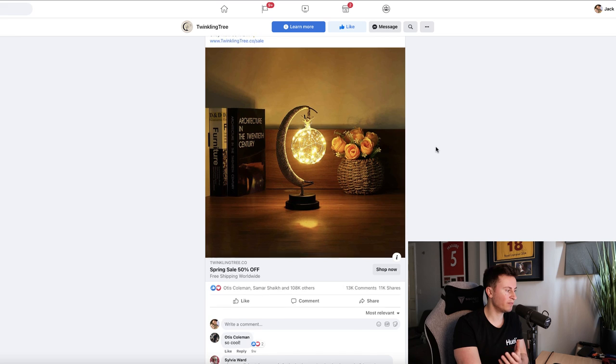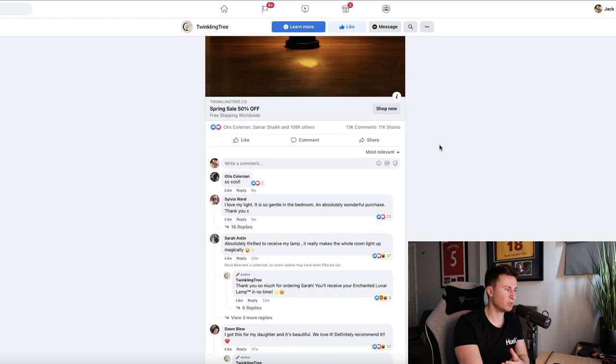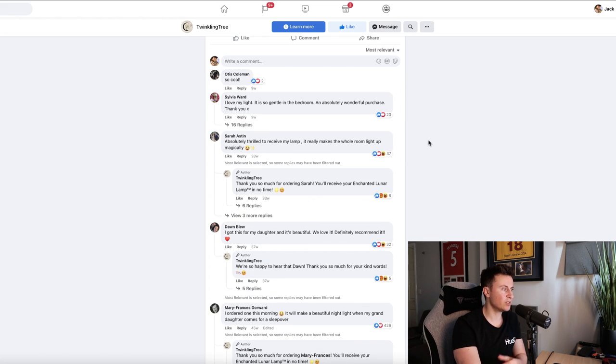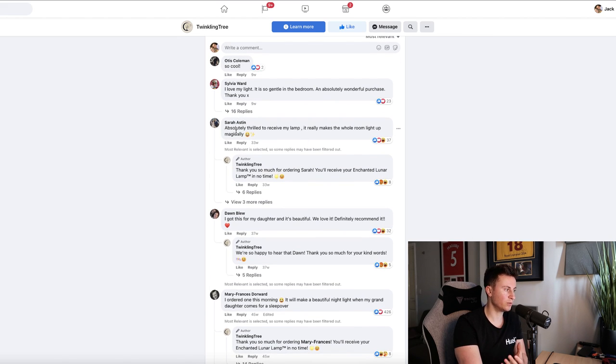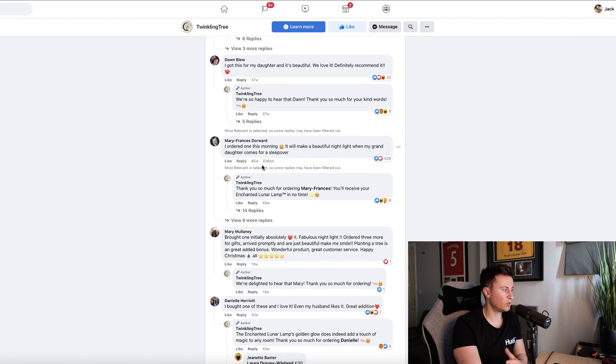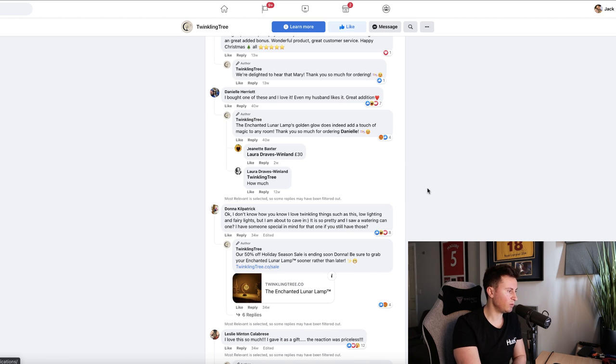If we jump into Facebook and take a look at the ad itself, there's something even more important than the engagements. If you're doing product research and trying to find products that give you the best chances of success, this is essentially what you're looking for. Sylvia says she loves her light, it's so gentle in the bedroom — she's obviously purchased it. Sarah Astin says she was absolutely thrilled to receive her lamp, she got it for her daughter. Mary says she ordered one that morning, and another Mary says she absolutely loves it.